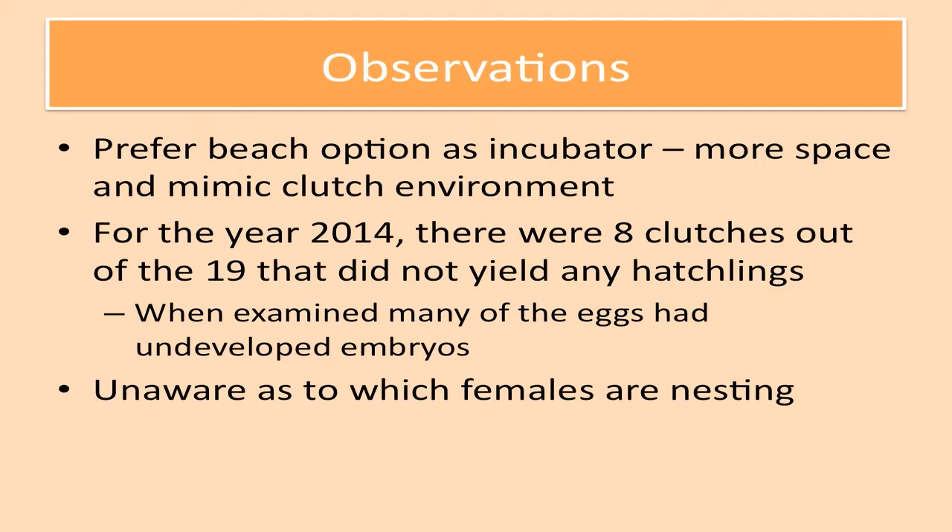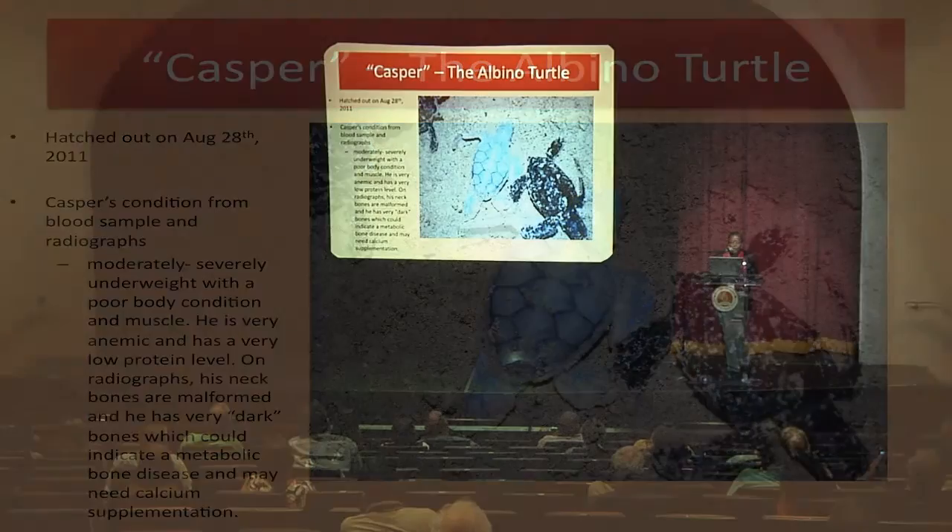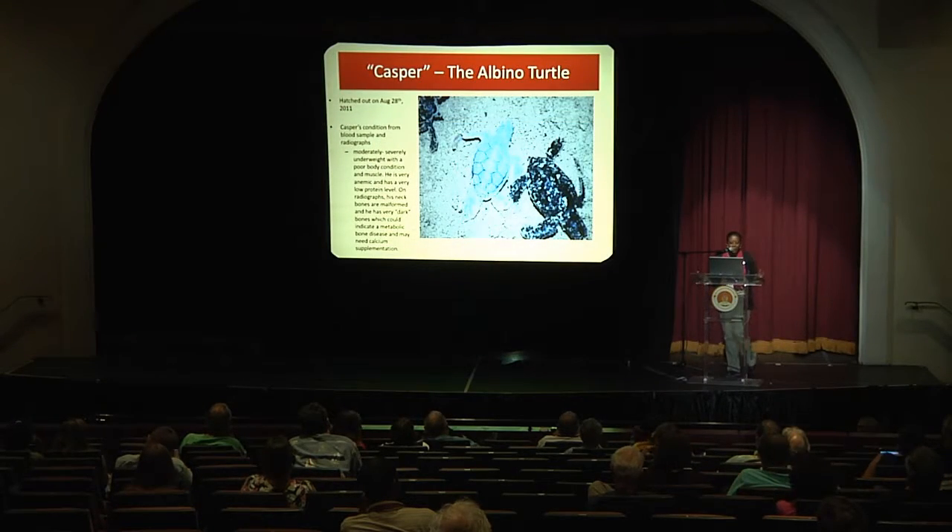We actually had an albino turtle born on August 28th, 2011. Of course, we named him Casper. From blood samples and radiographs taken, he did not live too long — he passed away in November 2011. Our vet stated that he was underweight and anemic, the neck bones were malformed, and he had dark bones which may have indicated bone disease and a possible need for calcium supplementation. Casper also had blue eyes. They're very few and far between, and we're hoping that in the next few years there is a chance we may have another one that will continue to live on.